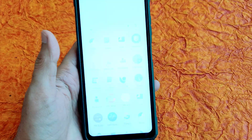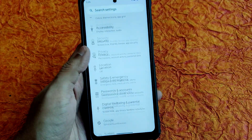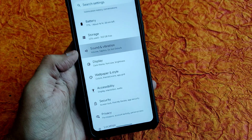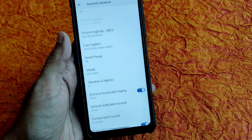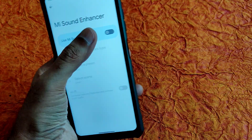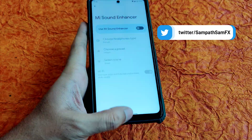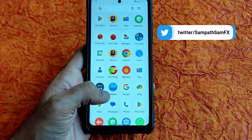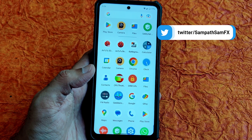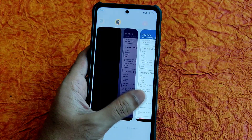Sound settings include haptic feedback. You get a Hi-Fi audio system and some tweaking options to improve the audio experience. It's a very good ROM you can use as a daily driver. Stay tuned for more videos — that's it for this one. We'll meet again in another interesting video — keep smiling, bye bye for now!